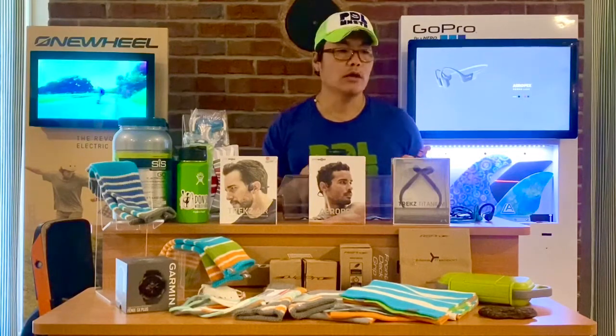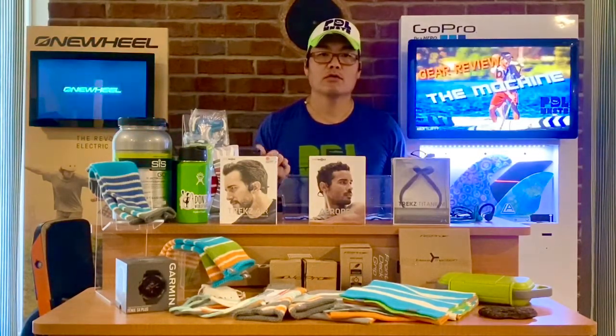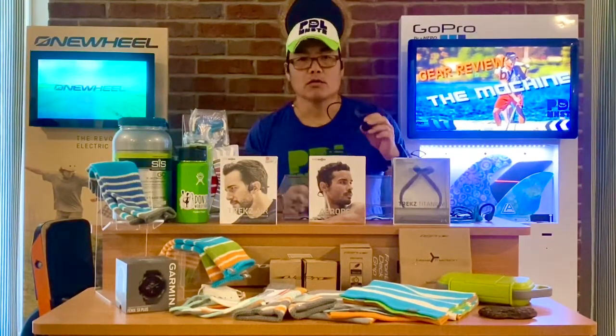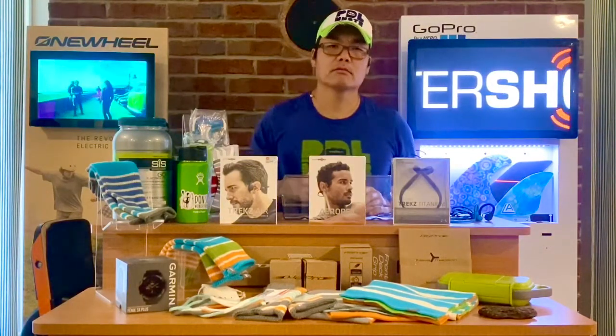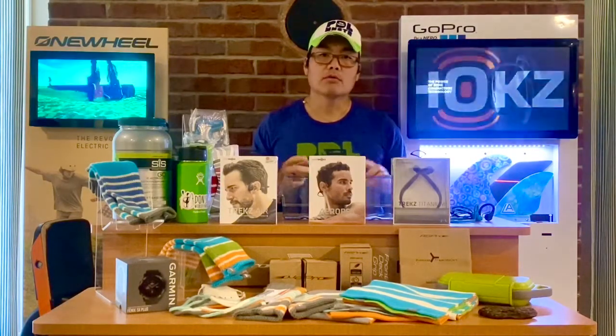If you're biking, paddling, or running, you're going to hear all your traffic or have conversations with your friends. It's a great headphone. The Trekz Air lasted six hours; the new Aeropex gives eight hours.